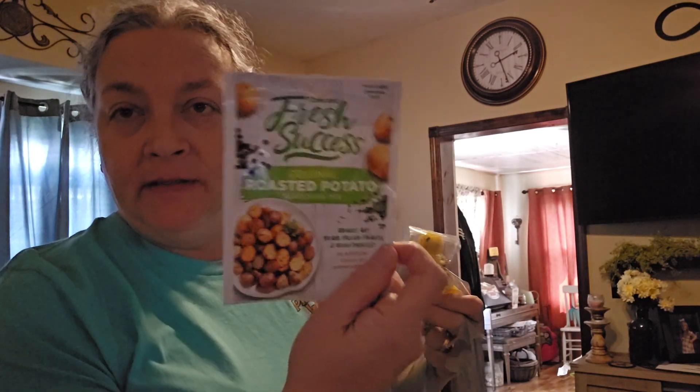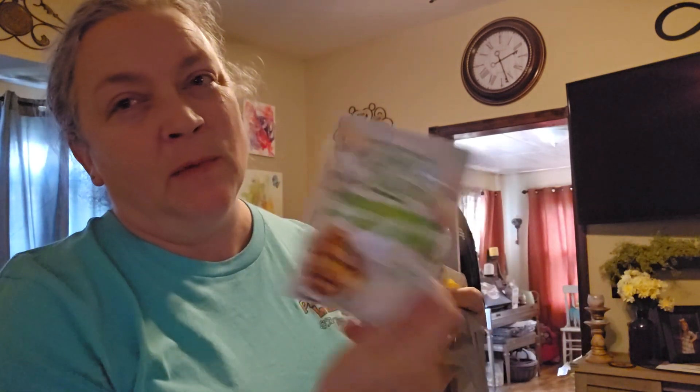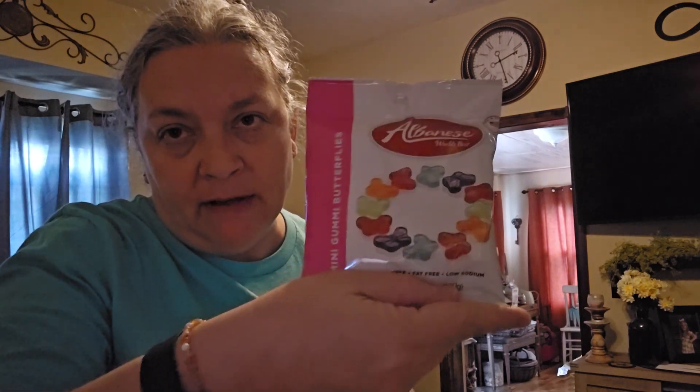For my little potatoes I got these little roasted potato seasonings — that's kind of why I picked up the potatoes at Walmart, because I went to Dollar Tree first and saw this and thought it was perfect. I also got some of these little butterfly-shaped Albany's mini gummies — this brand is really good.